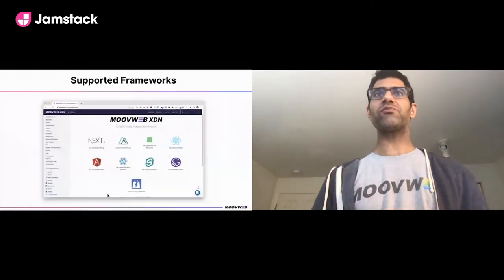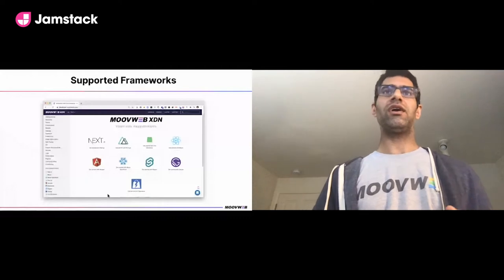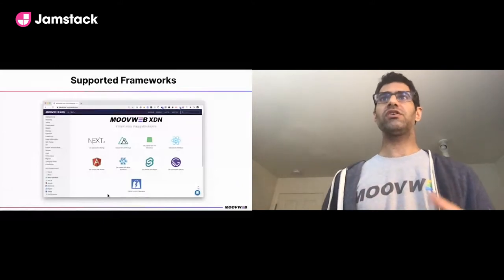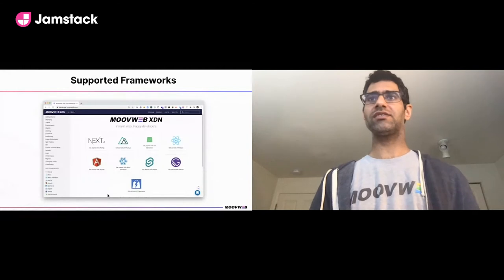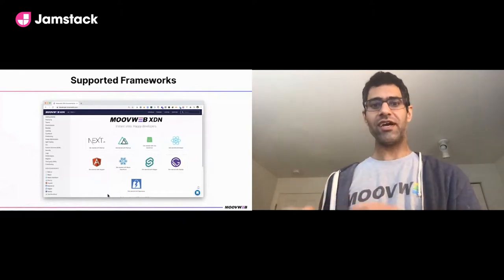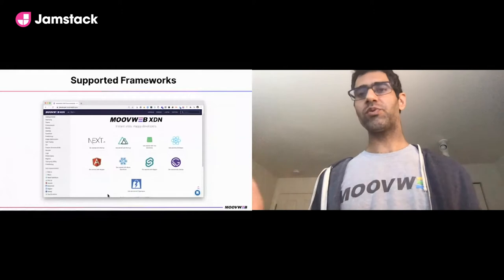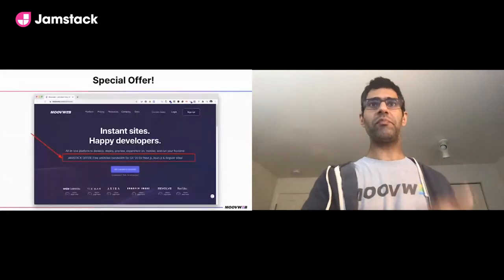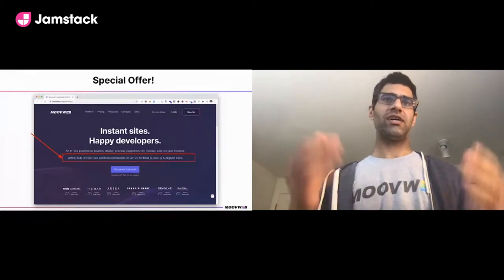Our platform supports a variety of frameworks popular with front-end developers in the JAMstack — React, Angular, Vue, Next, and Nuxt — but also commerce-focused frameworks like Vue Storefront, React Storefront based on Next.js, and even SAP Spartacus. For JAMstack conference we have a special offer: free unlimited bandwidth in Q4 2020 on qualifying frameworks. Drop by our booth or contact us.